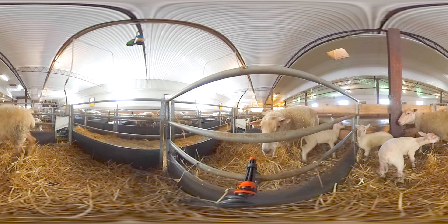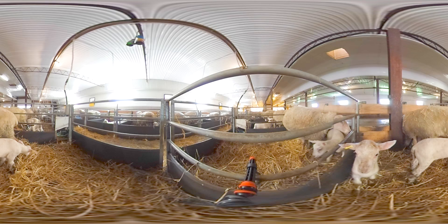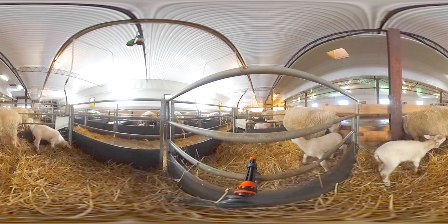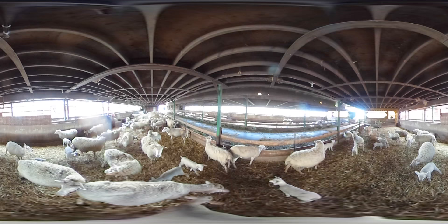This is the nursery barn. Here, the ewes — or fully grown female sheep — give birth and care for their lambs during the first few days of life. Each pair has its own separate pen. This lets the ewes care for their lambs without being bothered by the other animals, and helps the farm family ensure each lamb is receiving enough milk.